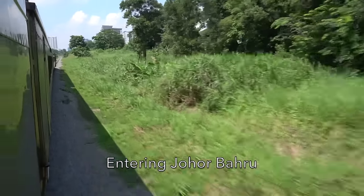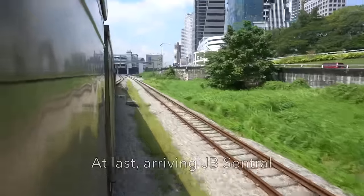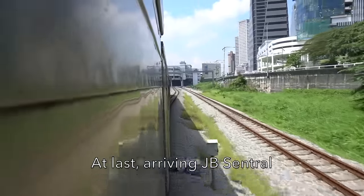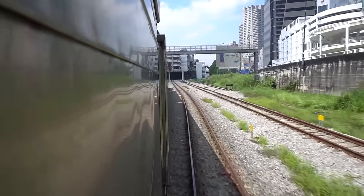The train is now approaching Johor Bahru city. At last, we are now arriving at JB Central, the final destination for the Express Rakyat Timuran.